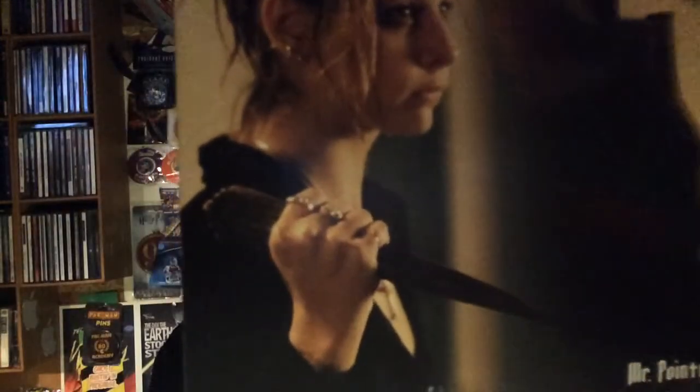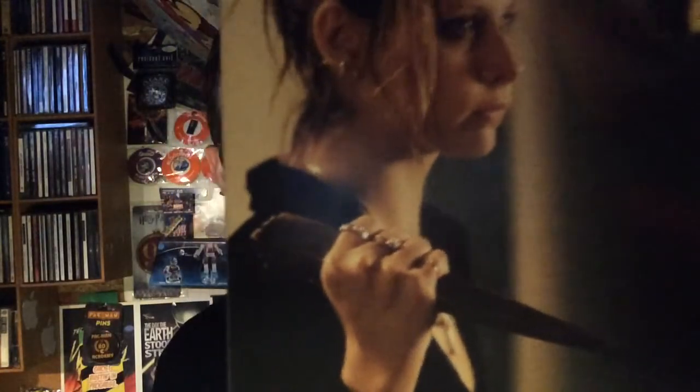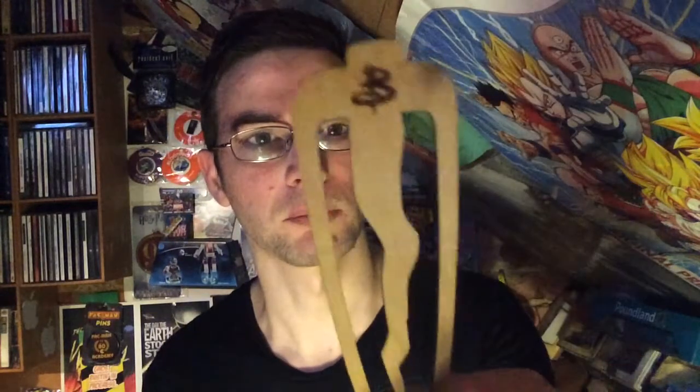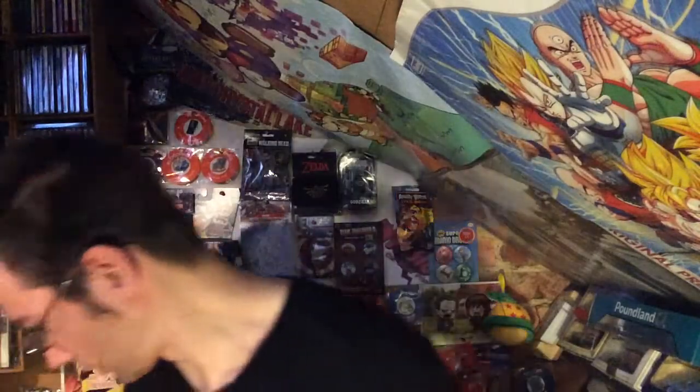Oh, Buffy! Buffy the Vampire Slayer from that 90s hit show. It's a bookmark — a pointy bookmark, very fitting, with the Buffy logo on it and a nice picture of Sarah Michelle Gellar. Okay, that's good. And that is it apart from the booklet.